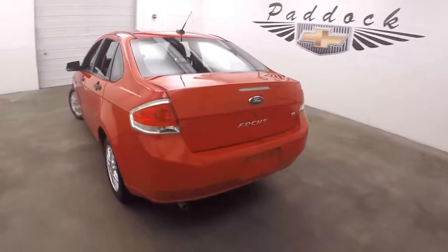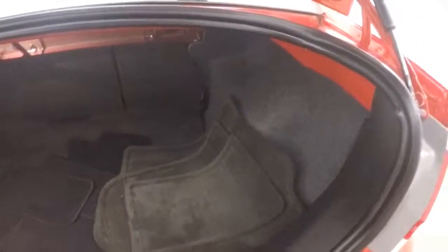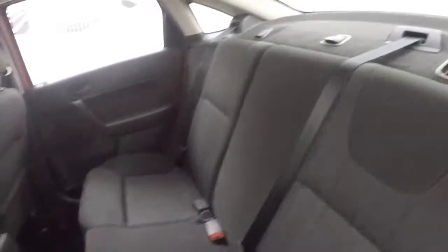Come around the back, look in the trunk. Plenty of space in the trunk. And there's nice alloy wheels here in the back. Plenty of space.